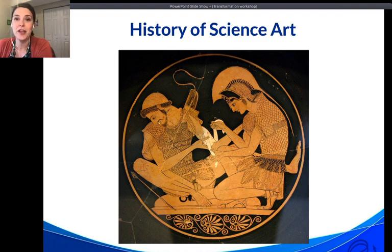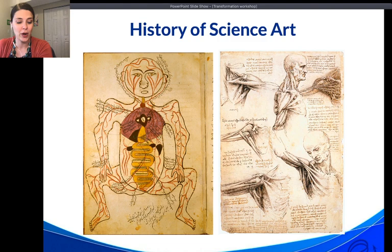Throughout the Middle Ages and the Renaissance, knowledge of the human body and illustrations of its organization were developed all over the world. We think of Leonardo da Vinci's sketches of human anatomy as a birth of anatomical study, but in the Islamic world, the Chinese and Japanese world, there were also extensive anatomical studies creating detailed works of art.